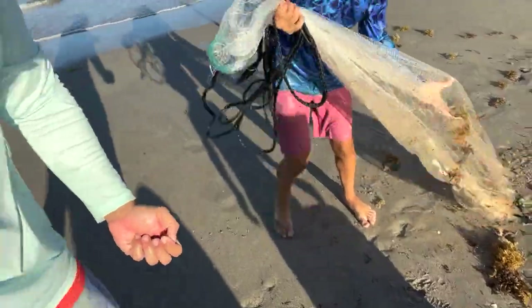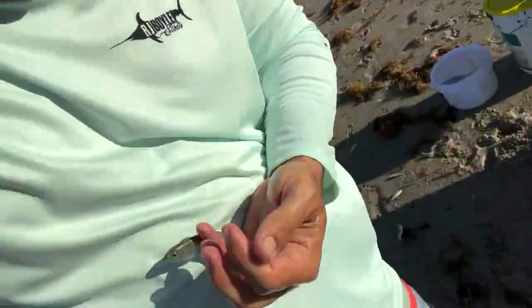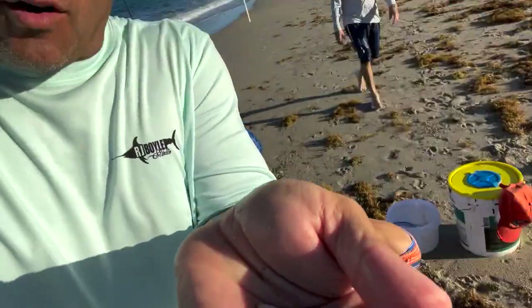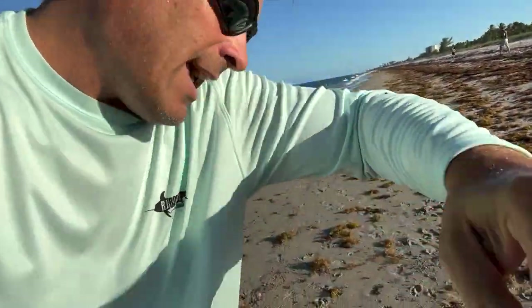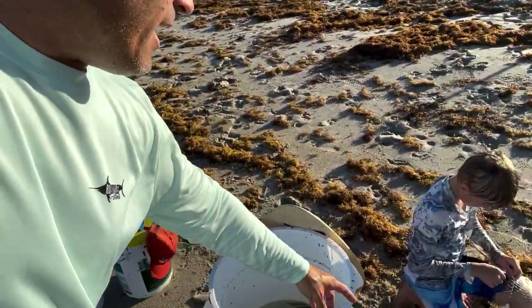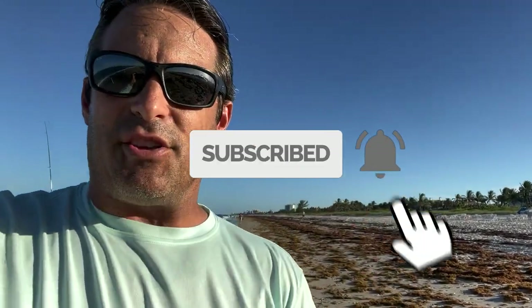Mullet run, guys — mullet are very toxic fish. When you put them in a bucket, make sure you're changing the water out regularly and not putting too many in. In the mullet run, you don't want to be overzealous. If you have a five or six foot net, you can actually catch 100 or 200 baits in one cast — that's how thick they can be. You don't want to do that. You want to respect these fish and the schools and only keep what you need for bait.